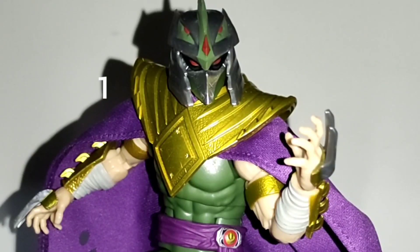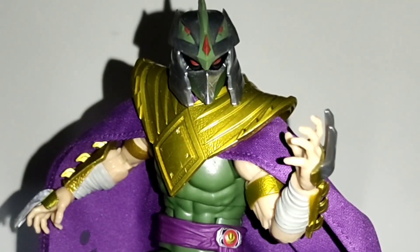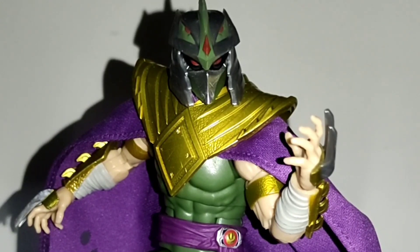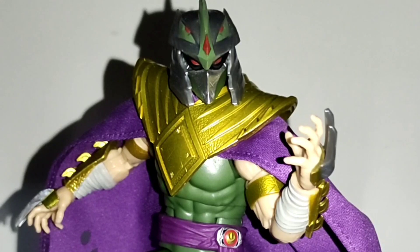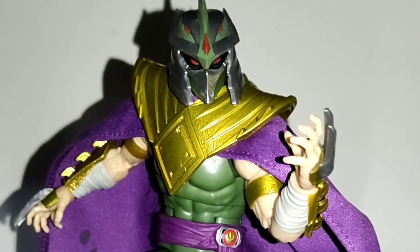Last but definitely not least, we have Morph Shredder from the Power Rangers Lightning Collection. The reason why he's my first place is because he's almost flawless in every aspect. On top of that, he combines Power Rangers and Teenage Mutant Ninja Turtles, which is something most fans would have never expected and could only dream of. Having Shredder and the Green Ranger in one figure is amazing and I still can't believe it. Hasbro did a fantastic job with him and he might be the best figure of the line. This is why he's my favorite release this year and a figure that I can't recommend enough.